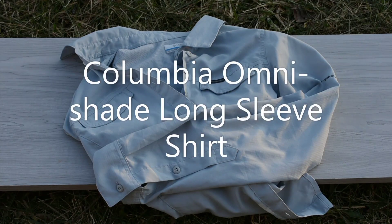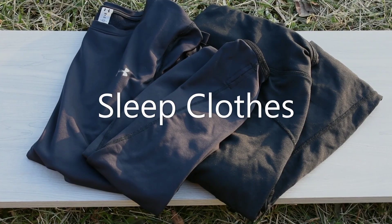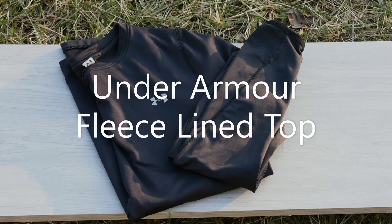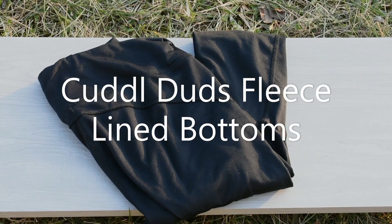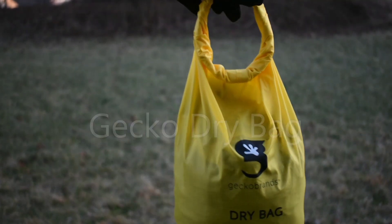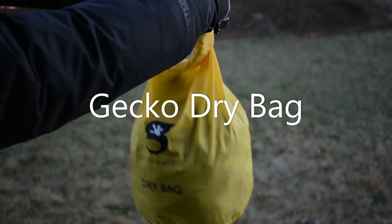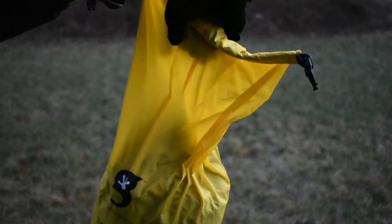I love this Columbia long sleeve button-up, but the light collar shows dirt really easily. For my winter sleep clothes I have an Under Armour fleece-lined top and a fleece-lined bottom. I'll be storing all the clothes I am not hiking in inside this Gecko Brands dry bag — it's got a lot of extra storage and I can put my puffy in if I'm not wearing it.